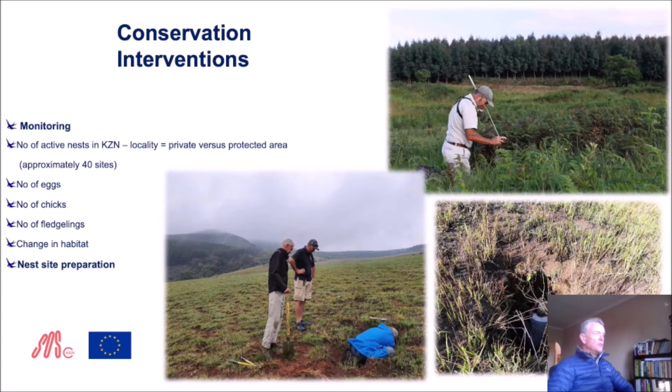Apart from working with landowners to secure habitat, we are intensively monitoring these birds in the province — monitoring the number of active nests, where they are, and whether they are in private versus protected areas. At the moment we only have one state-run protected area with blue swallows, which is Imbangele, emphasizing the need to work with private landowners. We monitor the number of eggs, chicks and fledglings produced, and keep an eye on changes in habitat. Very importantly, before the birds return in late September/early October, we go out to all known sites and make sure the nest holes are not blocked by vegetation, cleaning them out to ensure they are usable when the birds return.